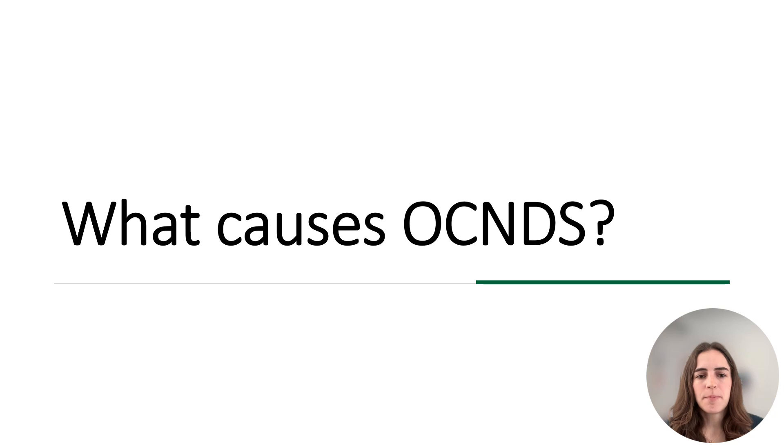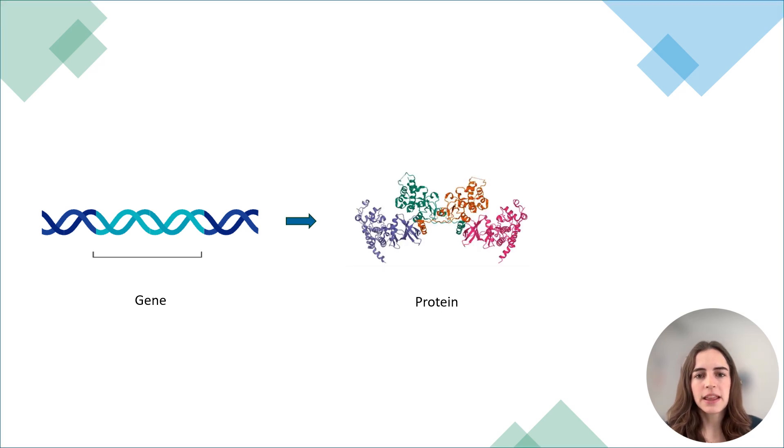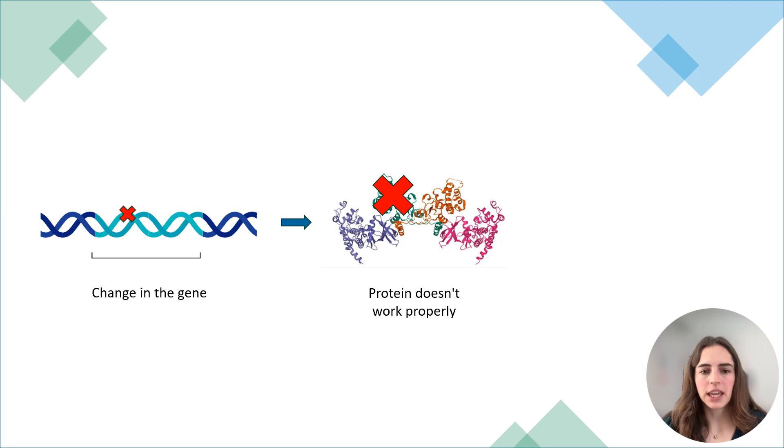Now that we've learned a bit about what OCNDS might look like, what causes OCNDS? OCNDS is caused by a change in one of our genes. Genes are like our set of instructions — they tell us how to make the proteins in our body, and proteins are what help us as humans to live and grow. Because our genes play such an important role in the body, changes to our genes can result in proteins that might not work properly, and this can lead to different health symptoms.